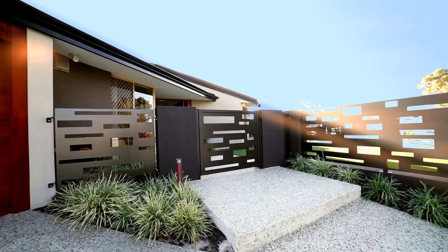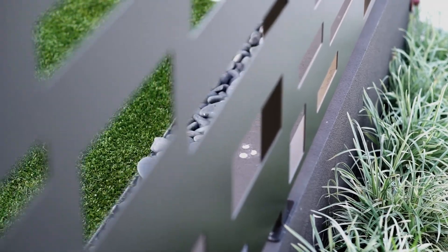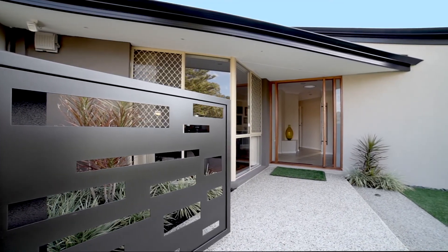Exclusively situated in an elevated corner setting across from parklands. Specialised finishes make a big impression — artistic panels, washed aggregate, river stones and ornamental grasses. Easy care gardens address you.